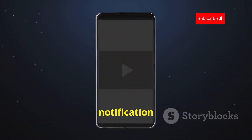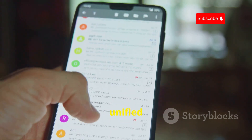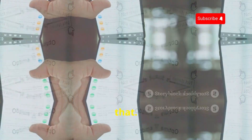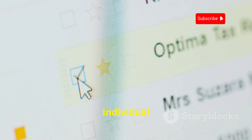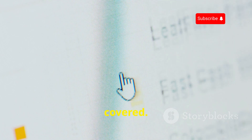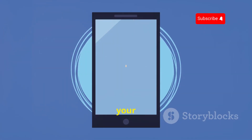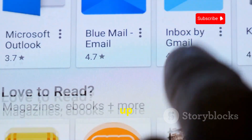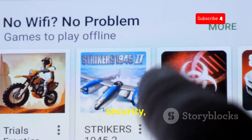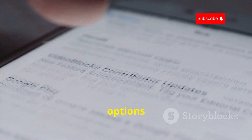K-9 Mail's customization options really make it shine. You can tweak everything from notification sounds to the layout of your inbox. Want a unified inbox view? K-9 Mail can do that. Prefer separate inboxes for each account? No problem. If you're privacy-conscious, you'll appreciate K-9 Mail's commitment to keeping your data secure — you can set up PGP encryption for added security, and there are no ads or trackers embedded in the app.